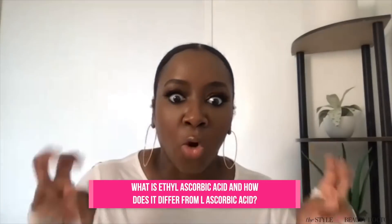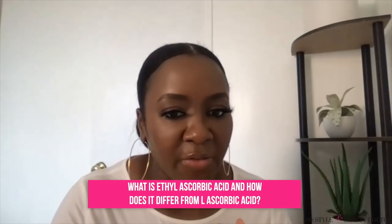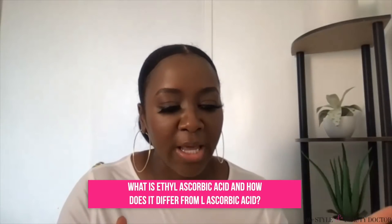I love that you dressed in the color of the occasion! I did not even do that on purpose, that is so funny. So L-ascorbic acid is considered like the Rolls Royce of vitamin C, but it does have its drawbacks. The Olay formula uses ethyl ascorbic acid. Can you talk to us about the difference between L-ascorbic acid and the form of vitamin C used in the Olay product?